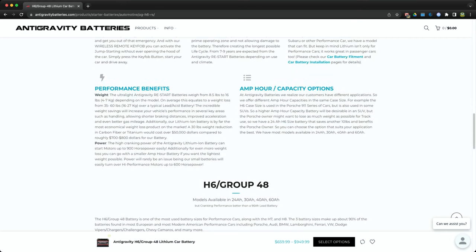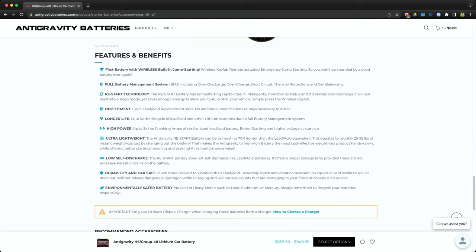The website covers key benefits: the restart technology — what I keep referring to as waking up the battery — full battery management, no maintenance, and overcharge and short-circuit protections built in. The drop-in fitment fits your specific car for C5, C6, C7, and C8. Performance benefits include the lightweight and high cranking power. Scrolling further, the big feature is low self-discharge — the battery does not discharge itself like a lead acid battery does, so it offers longer storage time without serious parasitic drains.